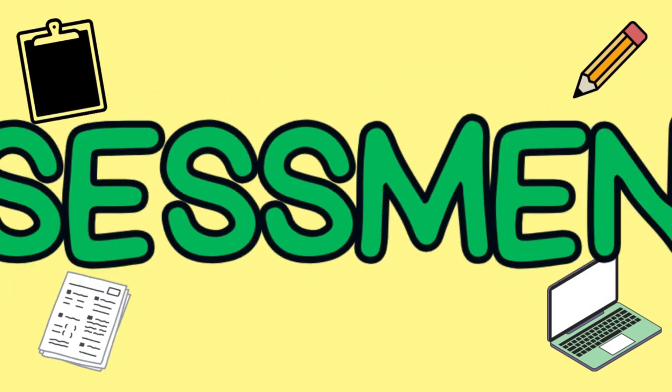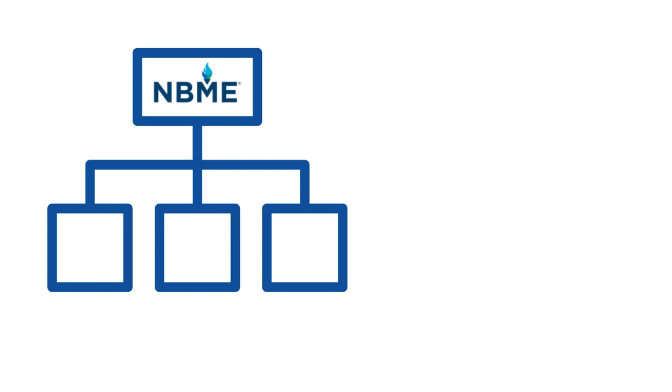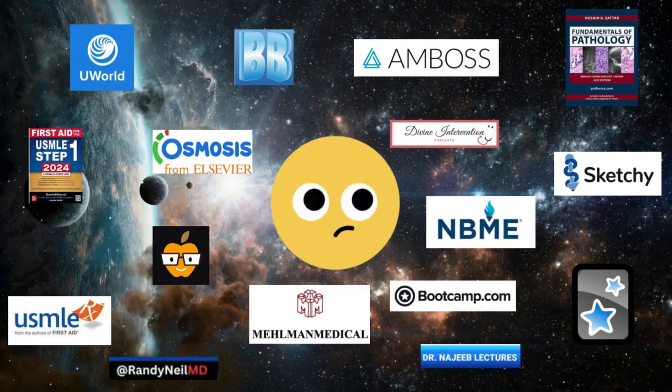Let's talk about assessments, because testing yourself is the best way to know if you're really mastering the material. NBME offers practice assessments like forms 25 to 31, CMS forms, and the free 120. UWorld self-assessments are also key — taking these in the final stages of prep is a great strategy for assessing your readiness. We'll get into the nitty gritty of assessments in future videos.